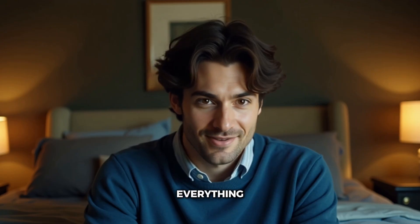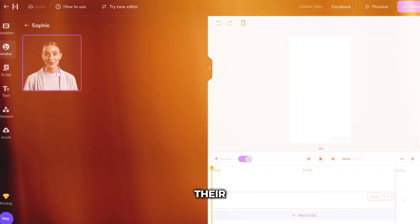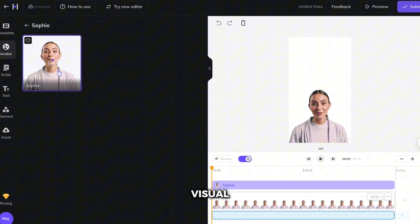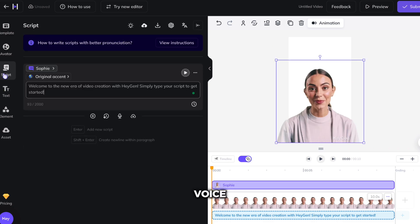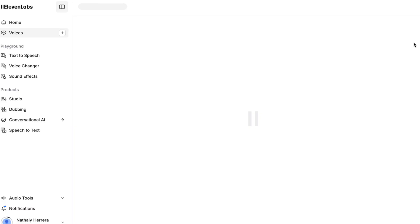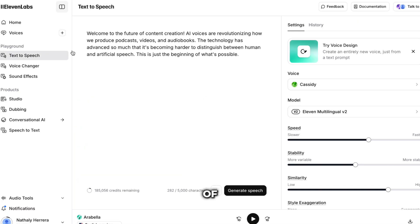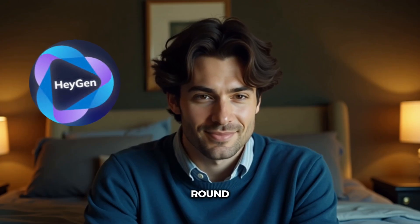But voice quality isn't everything. How easy are these platforms to actually use? HeyGen wins big here. Their interface is clean, intuitive, and perfect for beginners. Everything is visual and straightforward — you can literally start creating content within minutes of signing up. Voice generation is just one part of their broader platform, but it's integrated seamlessly. Eleven Labs is more technical. Don't get me wrong, it's still user-friendly, but there are lots of customization options and a steeper learning curve if you want to use the advanced features, which means more power but also more complexity. For pure simplicity, HeyGen takes this round — you can get started immediately without any learning curve.